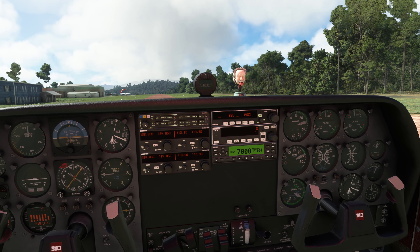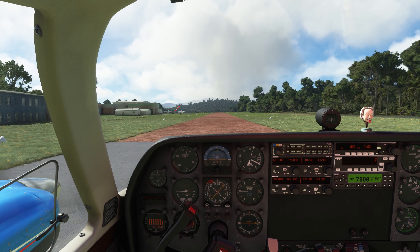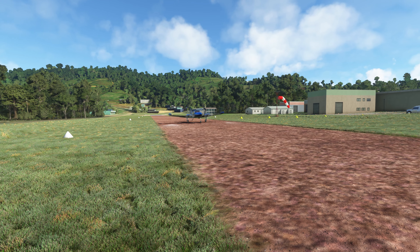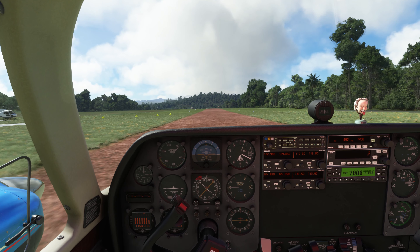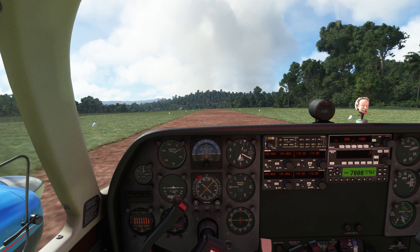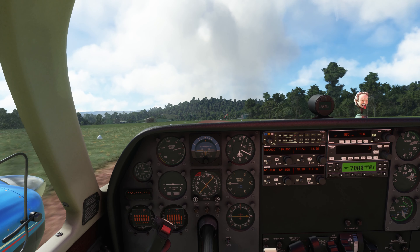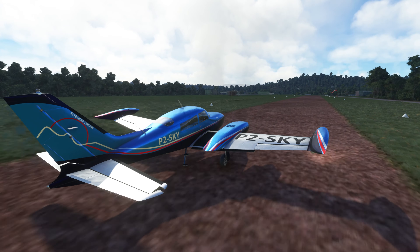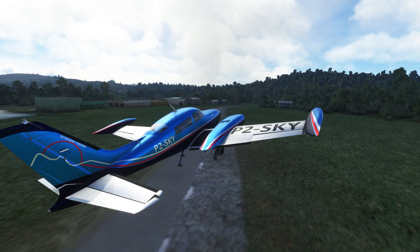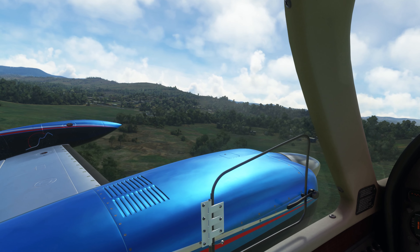Engine to full RPM. Releasing brakes. Roll into the wind a little bit. Airspeed barely alive. At 70 we'll begin to rotate. Come on, nose wheel. Positive rate. Brakes. Gear up. Let's shoot for VX of 85 until we get some distance between us and the ground.